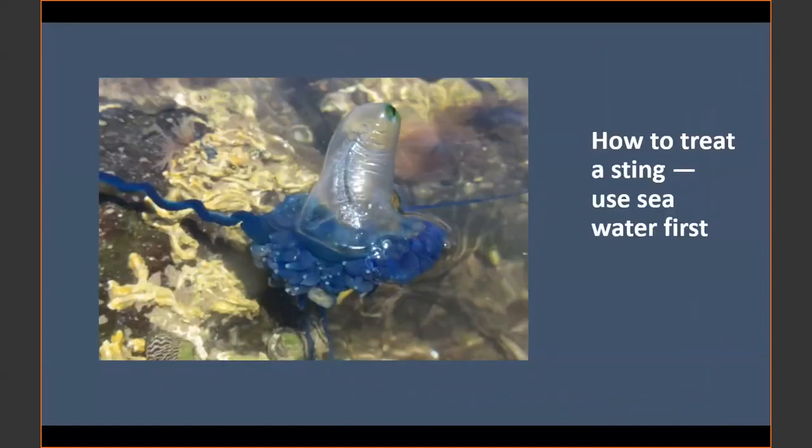Dr. Gershwin says most people just go straight for something to take care of the pain — hot water or ice. Most people don't consider that fresh water forces an immediate massive discharge of all the stinging cells that haven't fired yet, so you can take on many times more venom if you put fresh water on first. Even if these blue bottles look like they're dead, if you put fresh water on and rehydrate them, they can sting you very soon.